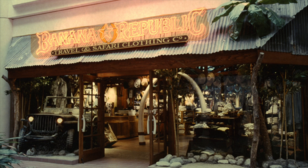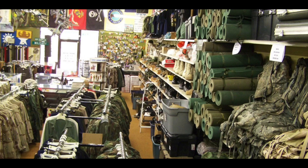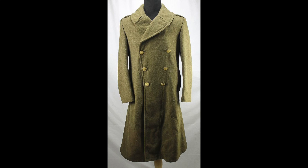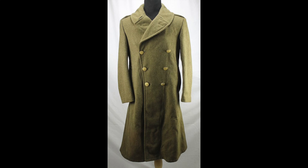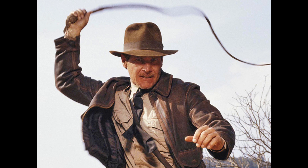So how did Banana Republic go from this to this? Well, it all started in 1979 when Mel and Patricia Ziegler got the idea to open a store selling military surplus items. But instead of the camouflage gear typical of army surplus, they scoured the globe for more exotic fare like Burma jackets, large wool overcoats, and pith helmets — the kind of store where adventurers and Indiana Jones types would shop.